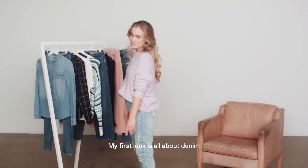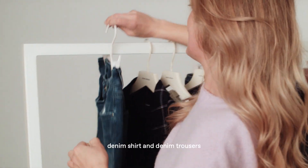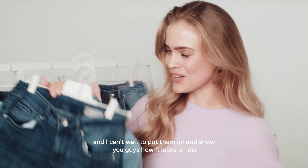My first look is all about denim. I chose this denim shirt and these denim trousers, and I can't wait to put them on and show you guys how it looks on me.